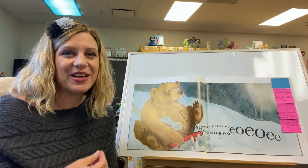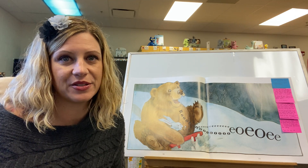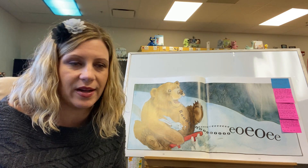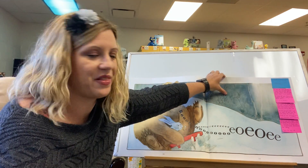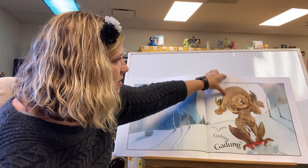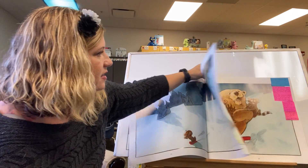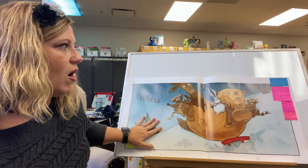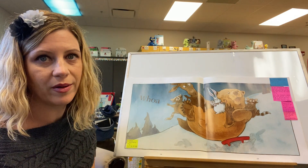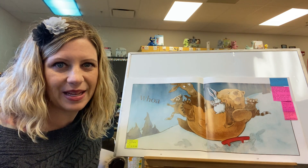So when you use your voice to kind of explain how the character is feeling, it really helps you to understand the story, and it helps you to enjoy it as well. Let's try it at another page — page 18. So all the animals on this page are saying, 'whoa,' right? That's our word. But they don't all look like they're having the same feeling.